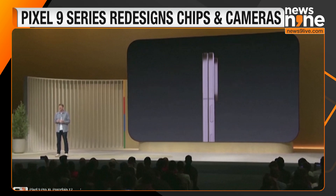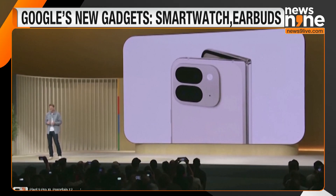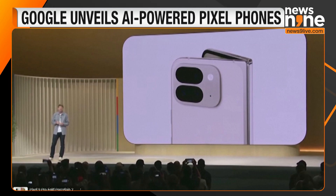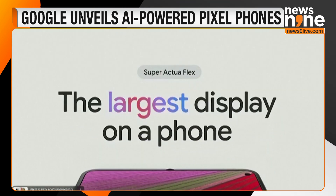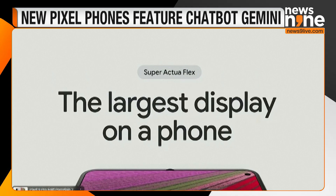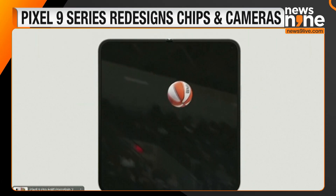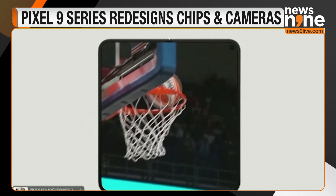Brian Rakowski, a top executive in the Pixel division, introduced the Pixel 9 Pro Fold, the newest folding version of Google's phones. It features the largest display on a phone, 80% brighter than the first generation. The big screen provides more surface area for entertainment, productivity, multitasking, and content creation.